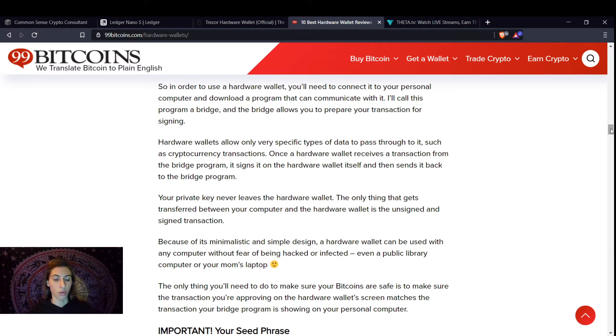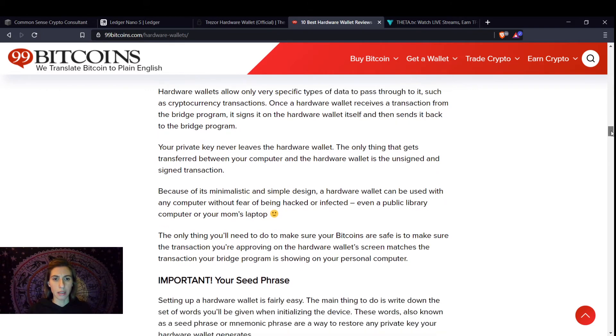Do not let your keys leave your wallet. It's easier than you think to have your private keys touch the internet or your computer. You can save your key information on a USB — that's great — but if you stick that into your computer while you're online, you're opening yourself up to a risk you should not be taking. Because of the minimalistic design, a hardware wallet can technically be used on a public library computer or your mom's laptop without fear of being hacked, but I would still take extra safety precautions — it's just not worth the risk.